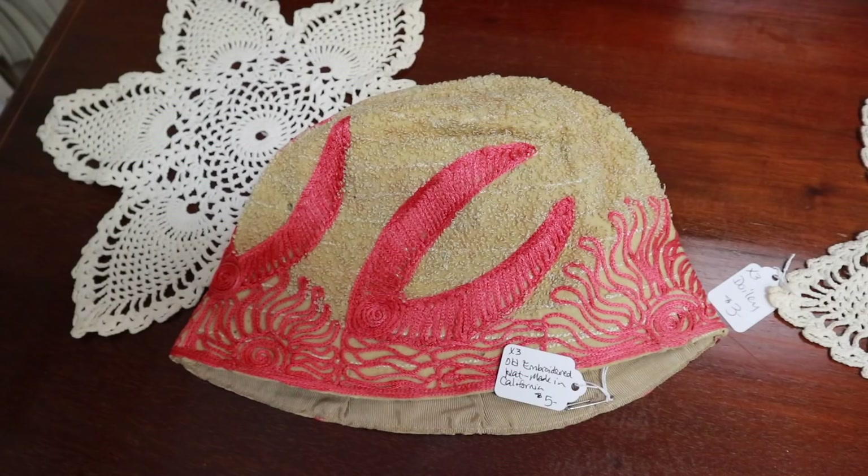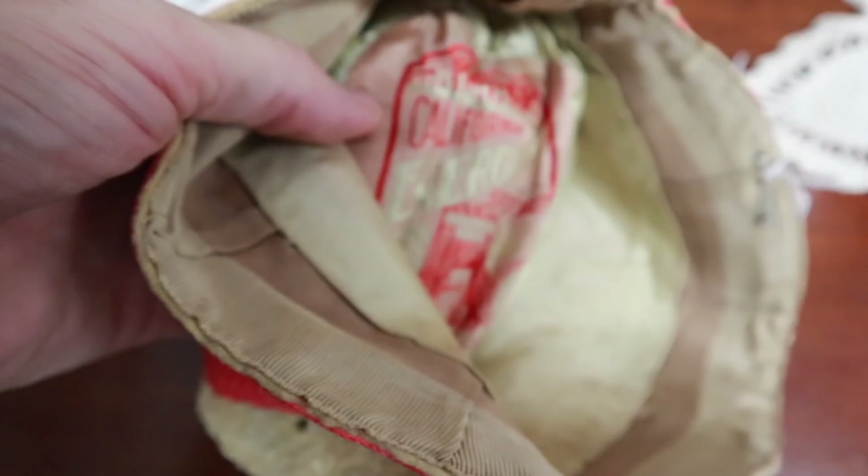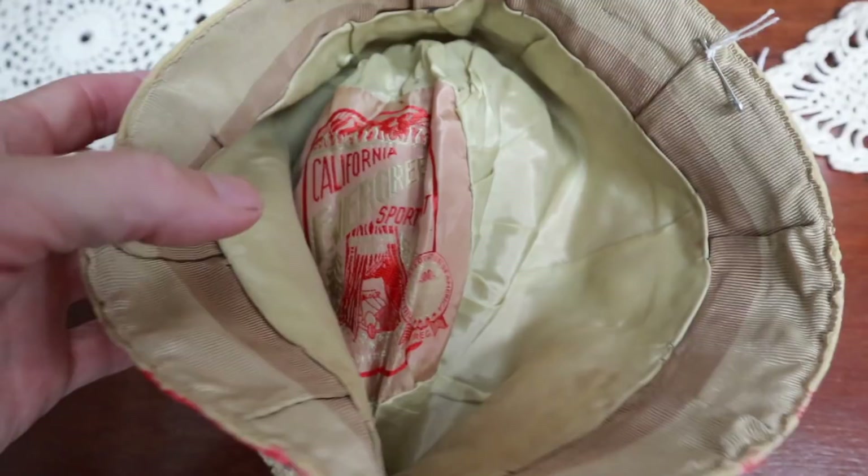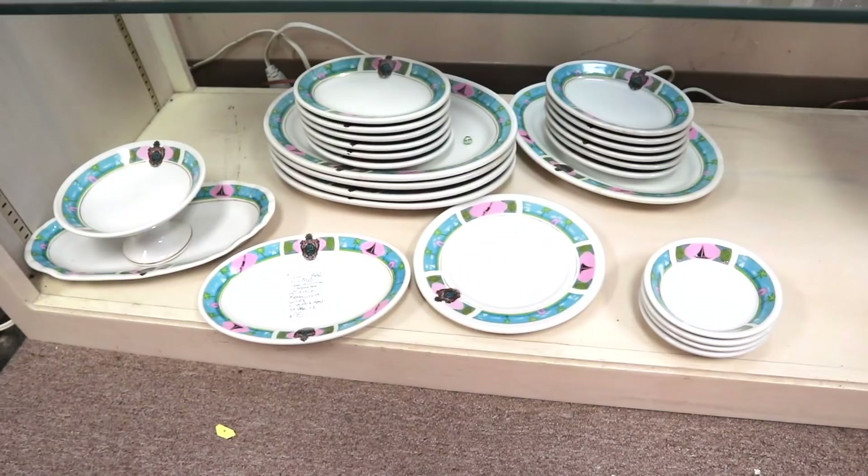It's going to date back to the 1930s. And look at this label on the inside of this hat — California Evergreen Sport Hat, and they show the car driving through the redwoods. I think the label is actually as good as the hat. I'm definitely getting this. This is cool.